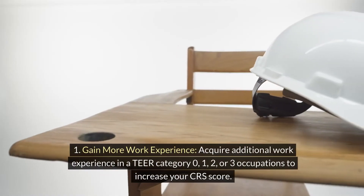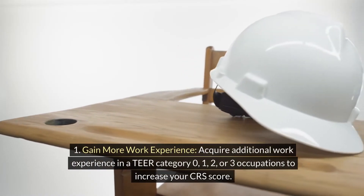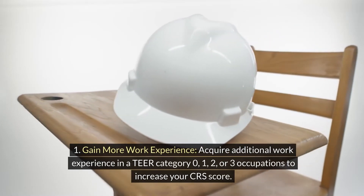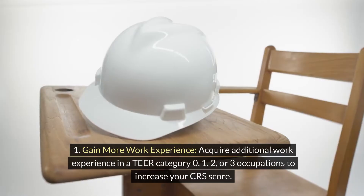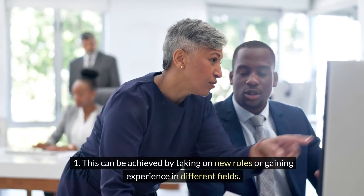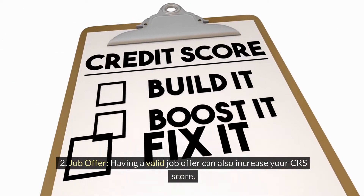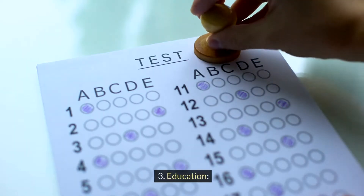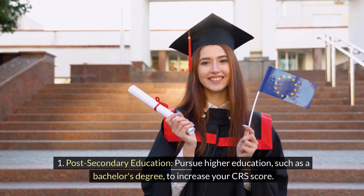To increase your work experience, acquire additional experience in TEER category 0, 1, 2, or 3 occupations by taking on new roles or gaining experience in different fields. Having a valid job offer can also increase your CRS score.